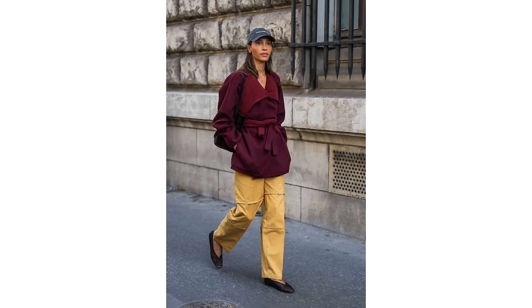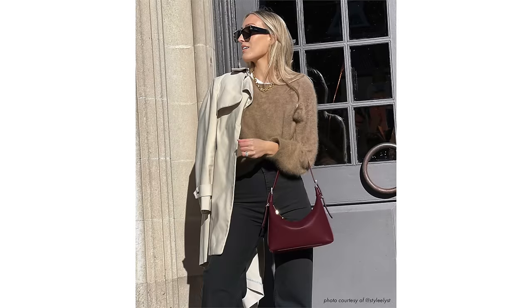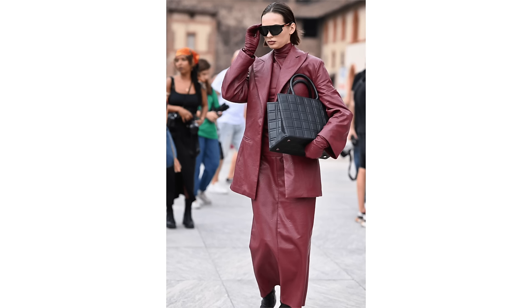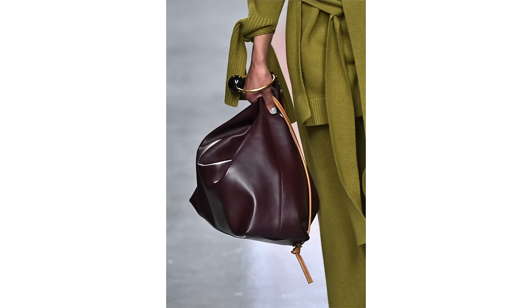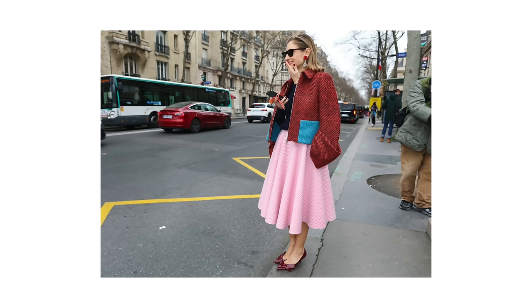Next up is the color burgundy. I know this can be a little bit of a scary color for some — it's quite a strong, rich, wine-inspired color — but it's also a very timeless, classic, sophisticated color. Instead of thinking about wearing burgundy top to toe, think about it as an accent color to give your outfits a little bit of something extra. Maybe a burgundy purse or handbag, or a burgundy scarf, or perhaps some heels or even a jacket.